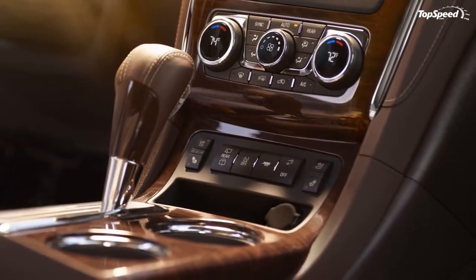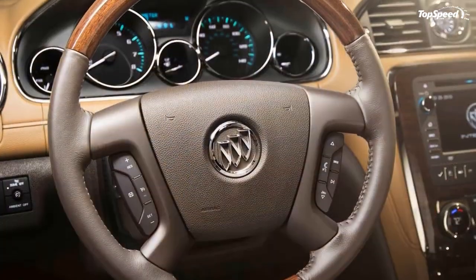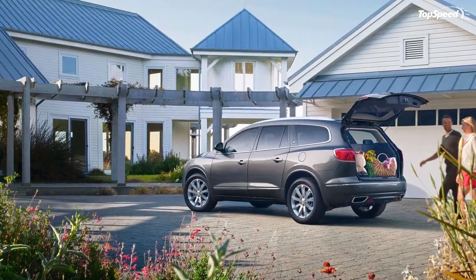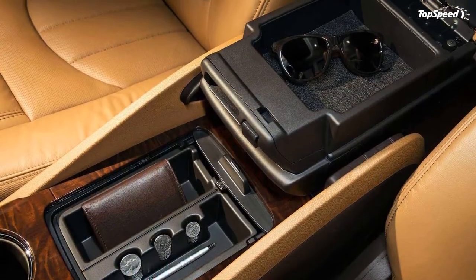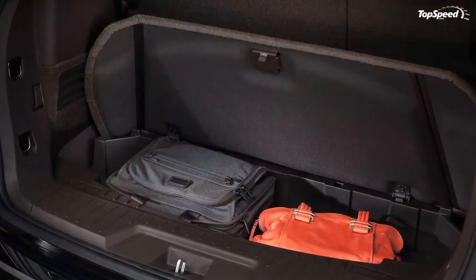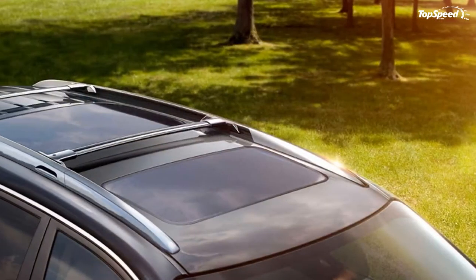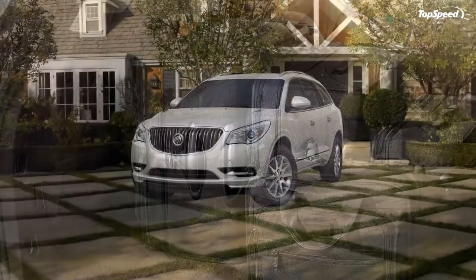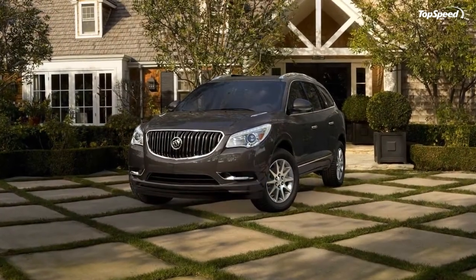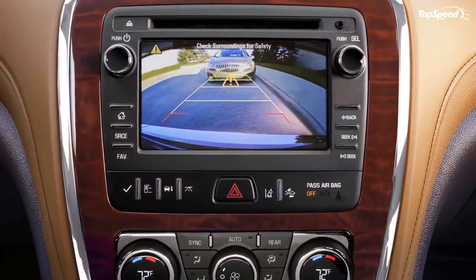Inside the cabin, Tuscan Edition customers will find more standard features than in any other trim level. When the package is added to the leather trim, the Enclave gets a heated wood-trimmed steering wheel, ice blue LED ambient lighting around the instrument panel, heated eight-way power front seats with power recline, lumbar support and driver memory, OnStar with 4G LTE and built-in Wi-Fi hotspot, tri-zone automatic climate control, rear park assist, rear vision camera, and a power tailgate. When based on the premium trim, the Tuscan Edition adds heated and cooled seats and a power tilting/telescoping steering column, plus up to 115.2 cubic feet of cargo space.